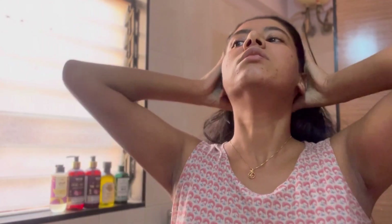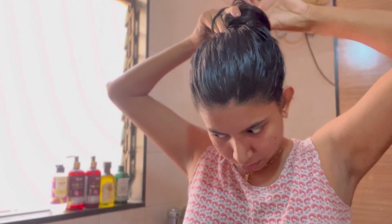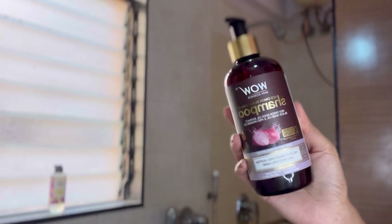After the massage, I'm going to tie my hair up in a bun and take a 15 to 20 minute rest. Then I'll wash my hair with shampoo. You need to give the oil time to absorb into your scalp — you can just tie your hair up and do household work, then wash your hair thoroughly.